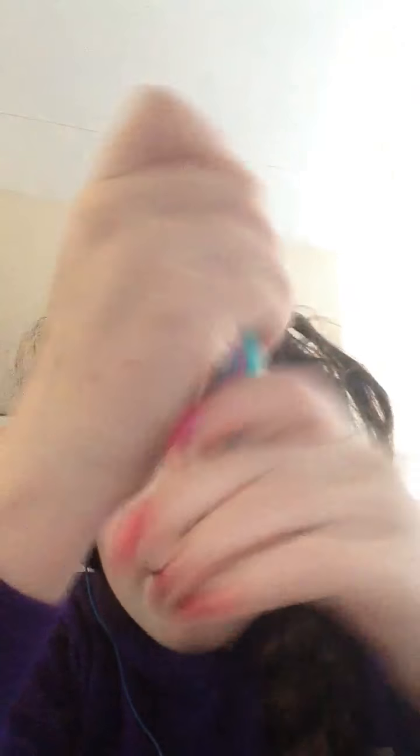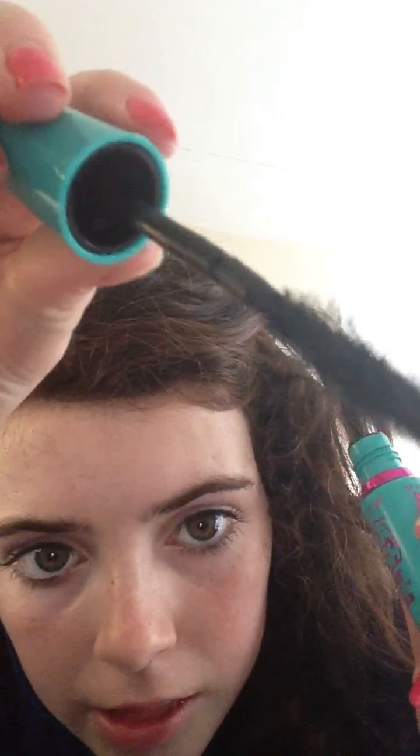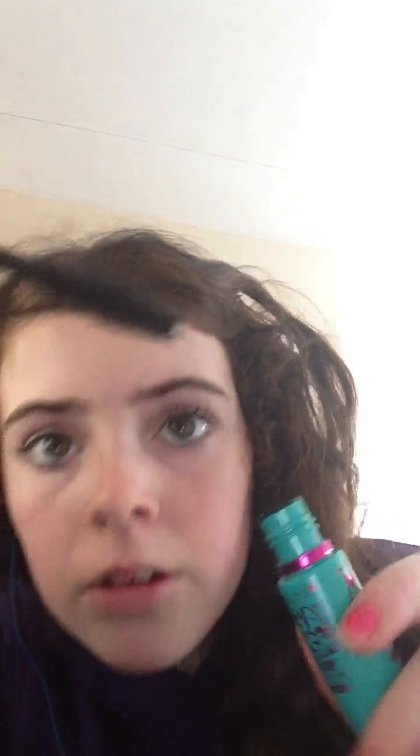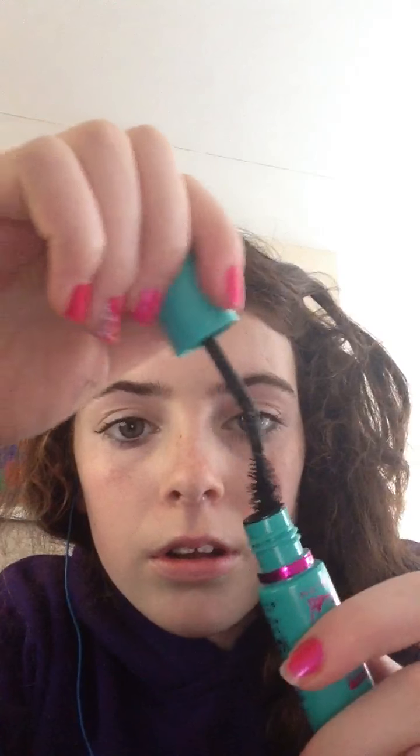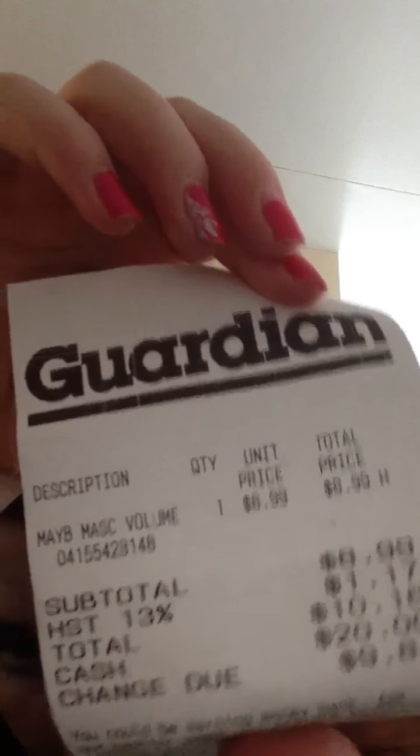And then I also got the Maybelline Mega Plush Waterproof. It's a triangle brush - that's the brush - and it's like the one with the really bendy spoolie front. So that's it. See you later guys, bye!